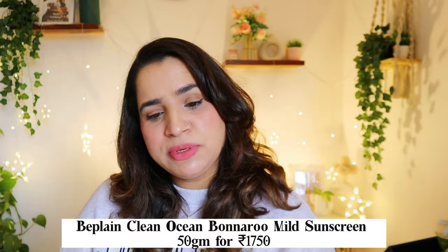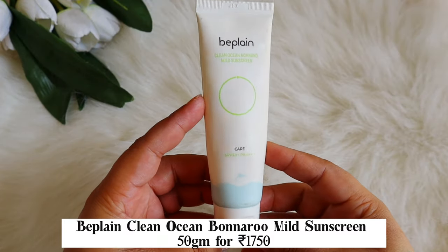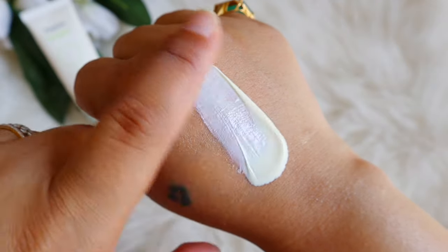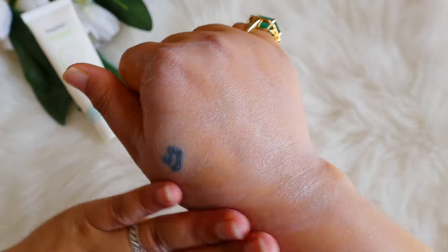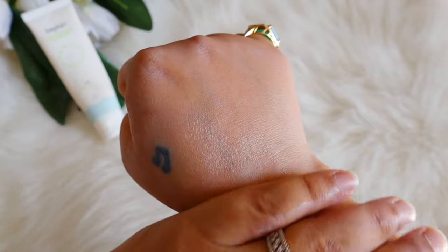Next is the B.Plein Clean Ocean Non-Nano Mild Sunscreen — SPF 50+, PA4+. It has Zinc Oxide and Titanium Dioxide along with a lot of soothing and calming ingredients. The texture is light, lotion-like, giving a lovely dewy and tone-up effect. It is going to be suitable for mostly all skin types. I liked it, but it is a little expensive, which is why I won't be repurchasing at full price — though I would grab it on a good discount.